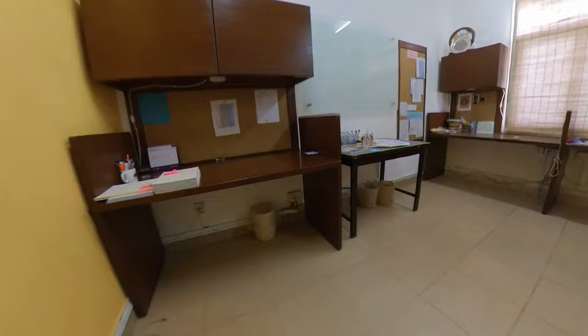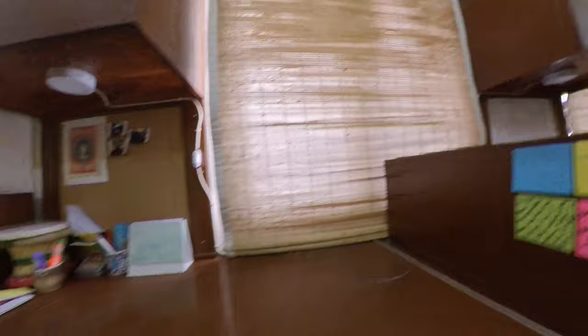If you ever need help with any extracurricular activities, make your way to the CCA office, where the CCA department is always hard at work making sure that we have the events that make the Lyceum experience so unique.